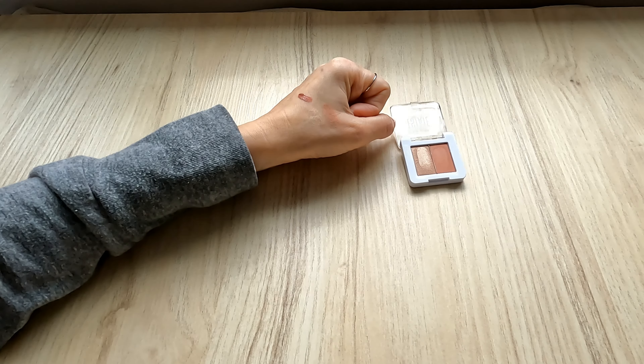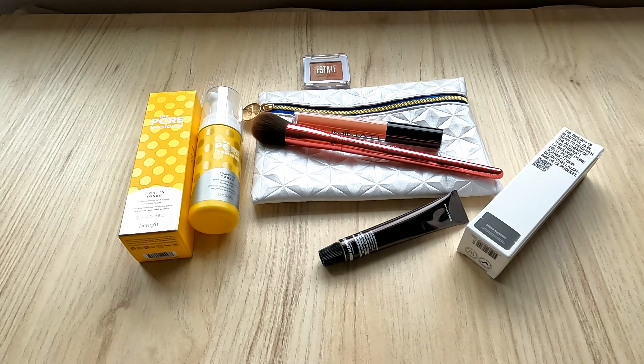If you are subscribed to Ipsy, let us know in the comment section what you got and if you felt like this bag was worth it for you. I know we get different things and I'm always curious to hear your thoughts on the value. I am very excited to try all of these items. Thank you so much for watching. If you're not subscribed to my channel yet, I hope you subscribe, and if you like these kinds of videos and want to see more, please consider giving this video a thumbs up. Thank you again for watching and I'll see you in my next video.